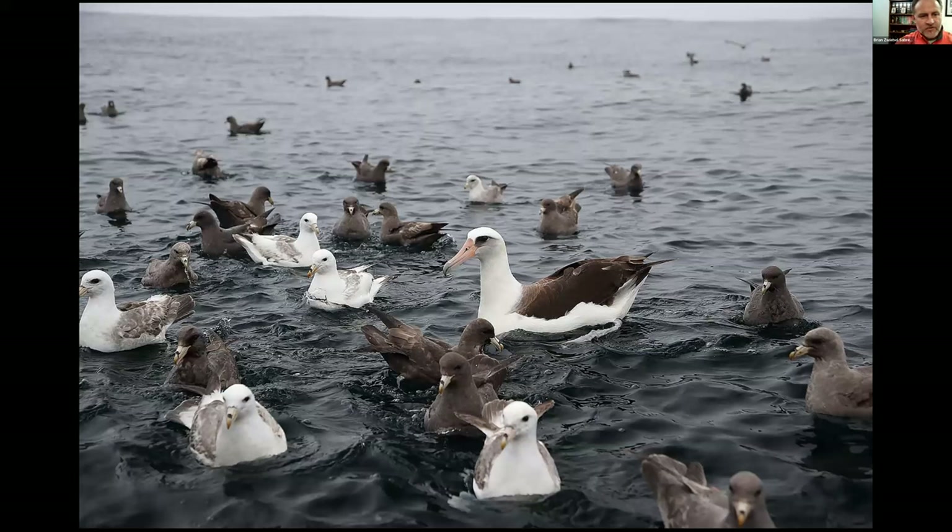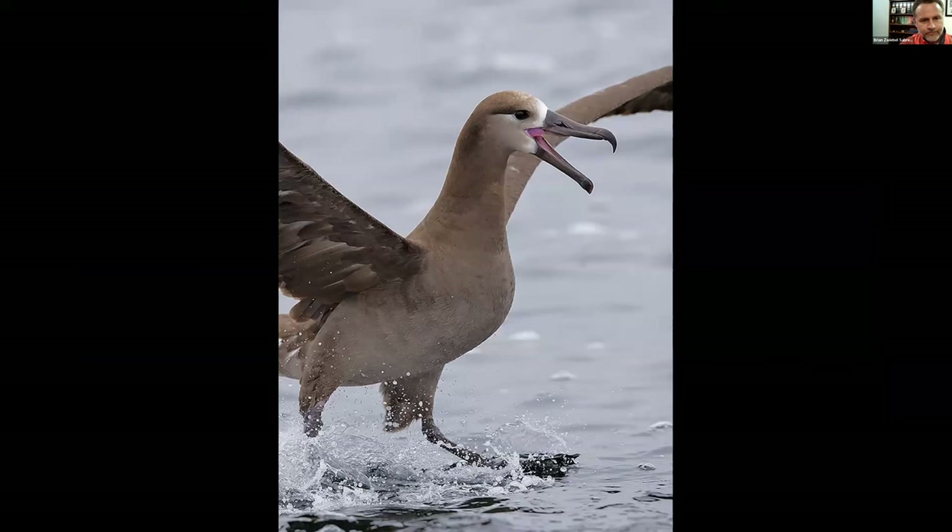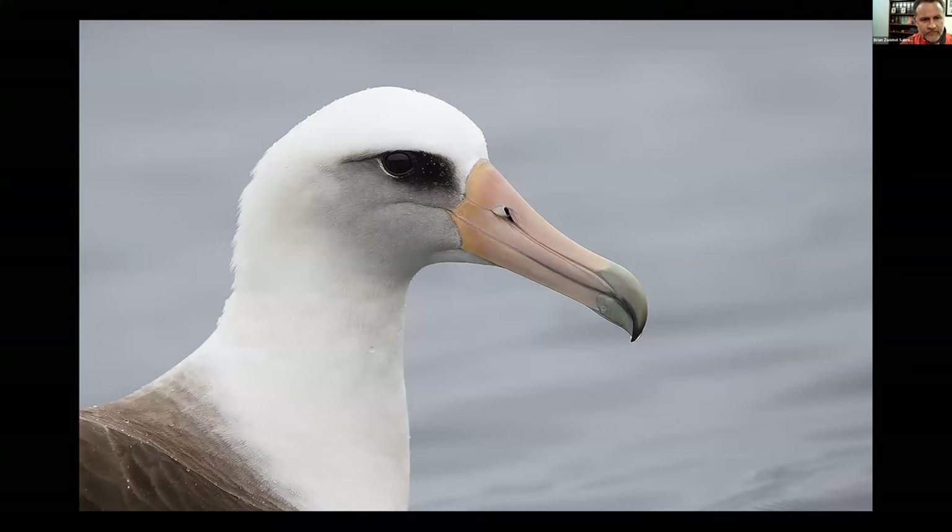If you put out some chum, you may get into a big flock of Northern Fulmars, which may attract the Laysan Albatross — the larger bird in the middle. Black-footed Albatross will also come in for the chum — this one is kind of doing its water ski routine. And a closeup of the magnificent Laysan Albatross. I could do a whole program just on this bird — they're so fantastic.